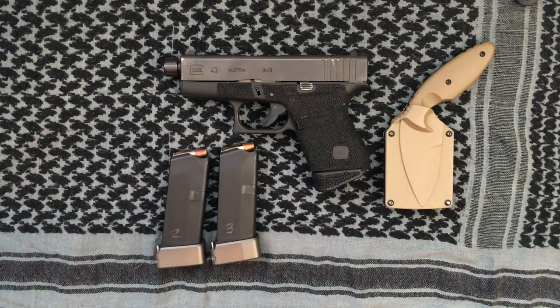That's my EDC. This extends to other elements like my car bag, first aid kit, and work bag, but for on-body carry this is what I go with on a day-to-day basis. I'd love to hear your thoughts and suggestions — feel free to ask me questions about any of these items. Thanks guys, and happy new year!